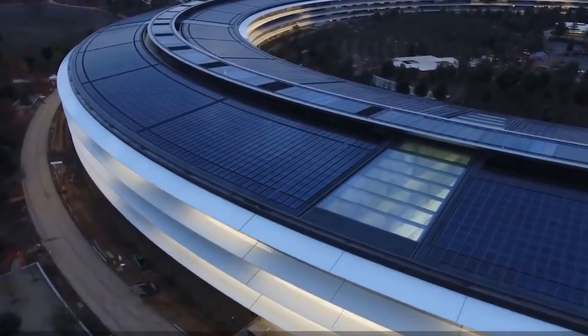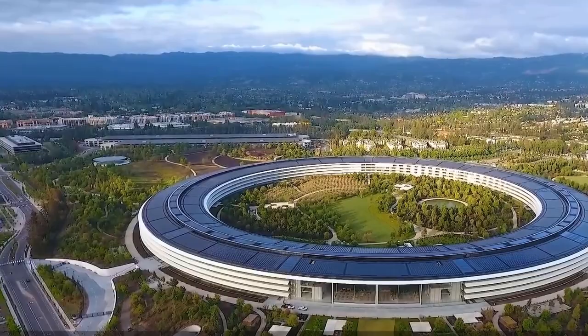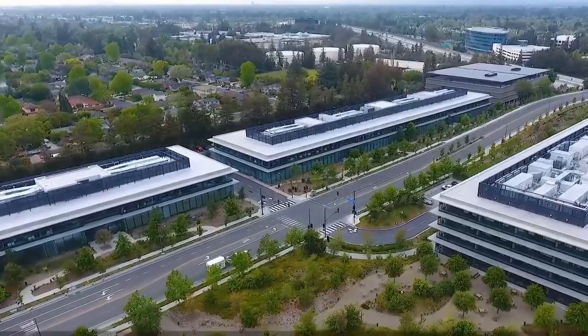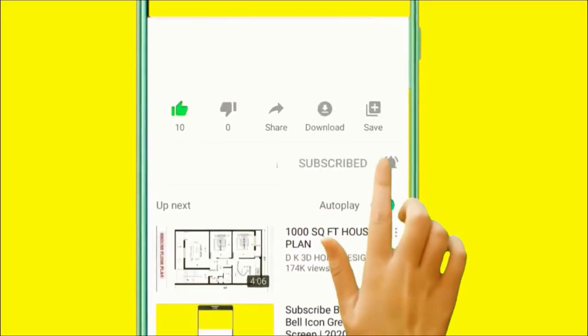Would you like to visit Apple Park or become one of their employees? What is your take on the design, structure, and size of this palatial office complex? Let us know in the comments section below. If you enjoyed this video, make sure to leave a like, subscribe, and turn on post notifications.